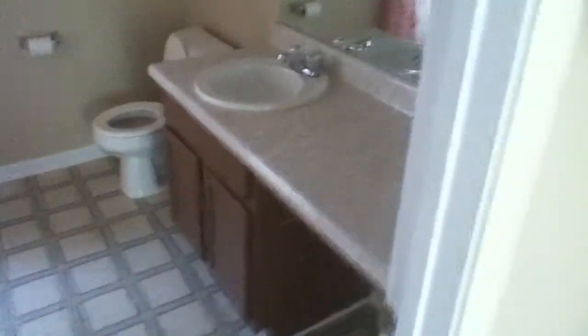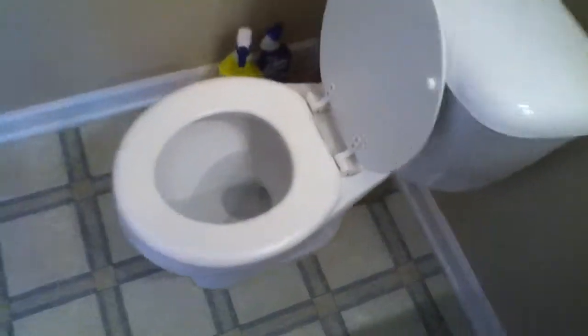Here is the master closet — again, very clean, smells really fresh. The master bathroom — she left a shower curtain in here as well. Everything is really clean. She also left some cleaning supplies in here.